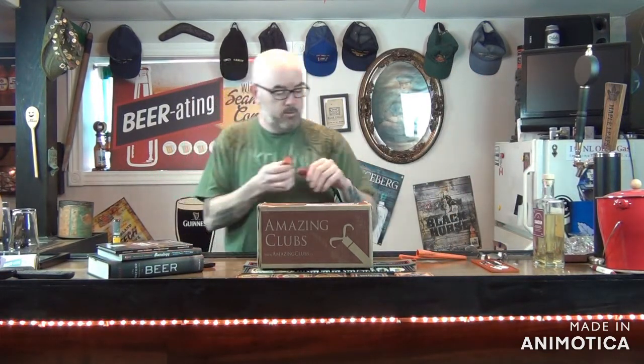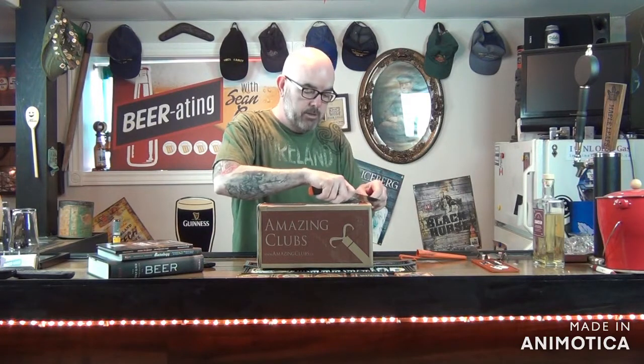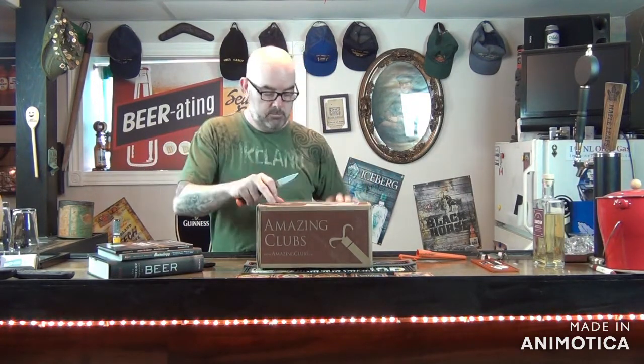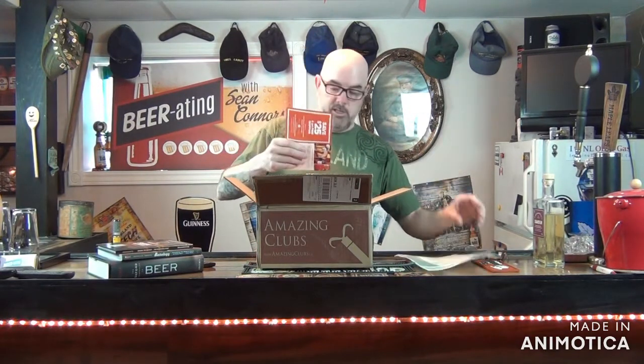I have no idea what type — it's supposed to be craft beers from across Canada. Like I said, every month I'll get a dozen beers. Let's see what we have — there's a little newsletter in here.